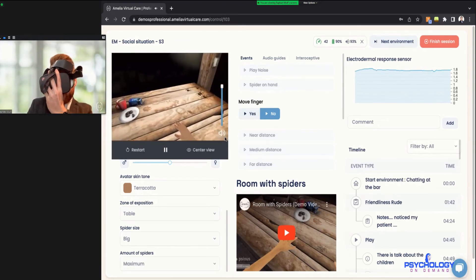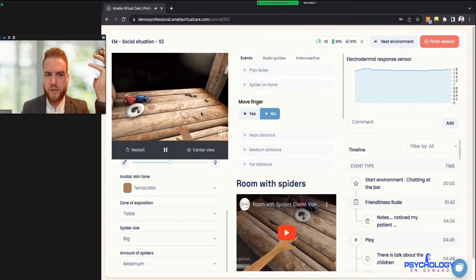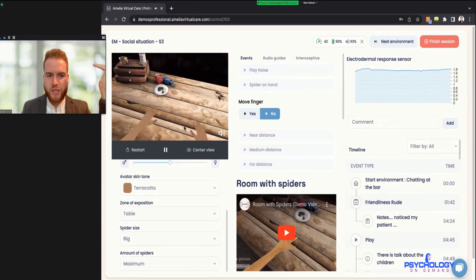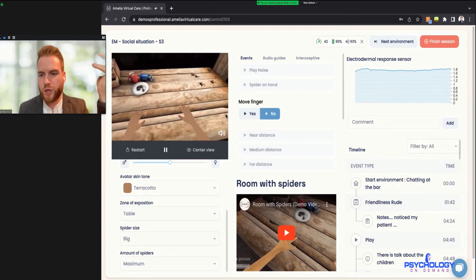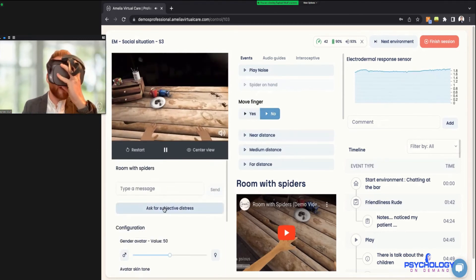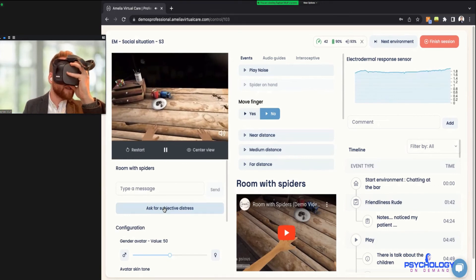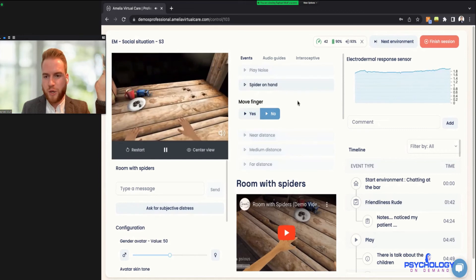We're sitting here with our hands on the table and the spiders are to the right. As you can imagine, when you actually see this through the headset the spiders look much bigger compared to this sample screen. To improve brain-body connection, you can ask the patient to tap their right finger and then click 'Move Finger' here on the interface. Then you can also get them to the near distance — click 'Near Distance' and they start crawling towards you.